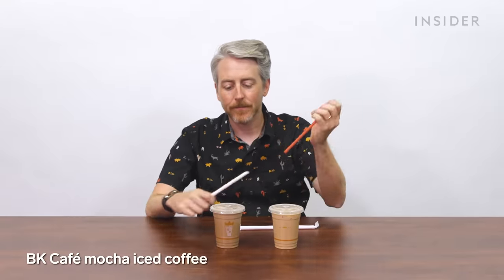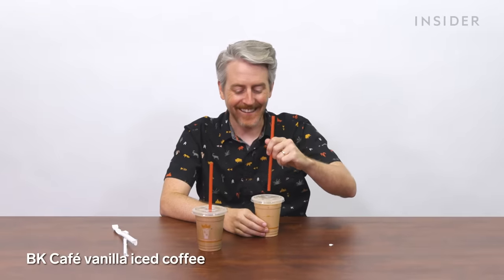Burger King in the US has two iced coffee flavors: mocha and vanilla. The mocha is exactly like chocolate milk, and the aftertaste is horrible. The vanilla is so sweet — I'm keeping this one.